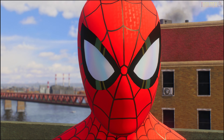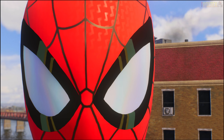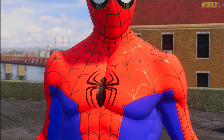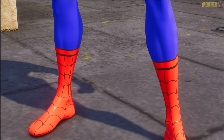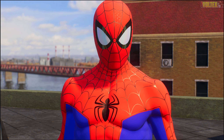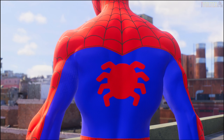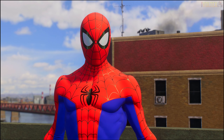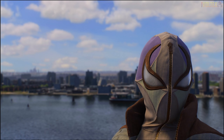Finally we have the Into the Spider-Verse suit - I think the number one most requested suit to return in Marvel's Spider-Man 2. It looks super super nice - the lenses are peak. The webbing actually feels a bit low-res, so it may have been ported straight from Remastered, but honestly I don't care - it looks good and you won't really notice the difference unless you're in 4K. I'm just happy to team up Spider-Verse Peter with Spider-Verse Miles in cutscenes.